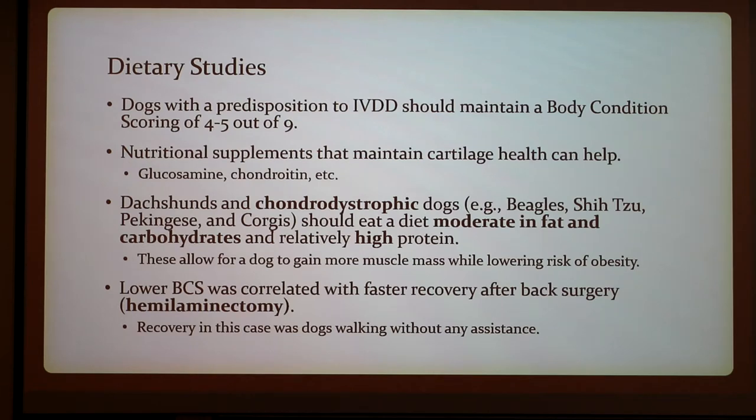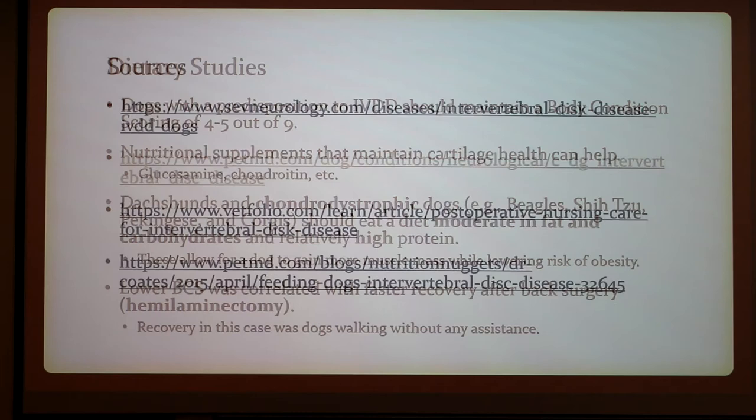Dietary studies say that a body condition score of four to five out of nine is what you should maintain for the dog. Nutritional supplements that maintain cartilage health can also help, like glucosamine and chondroitin. Dachshunds and chondrodystrophic dogs like Beagles, Shih Tzus, Pekingese, and Corgis should eat a diet moderate in fat and carbohydrates and relatively high in protein, allowing the dog to gain more muscle mass while lowering the risk of obesity. Lower body condition score was correlated with faster recovery after back surgery, with dogs walking without any assistance.